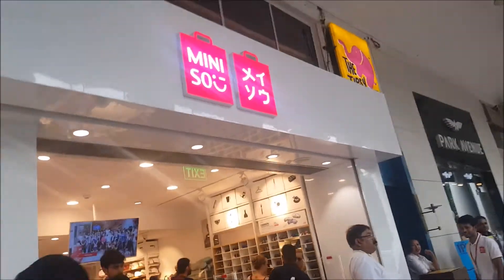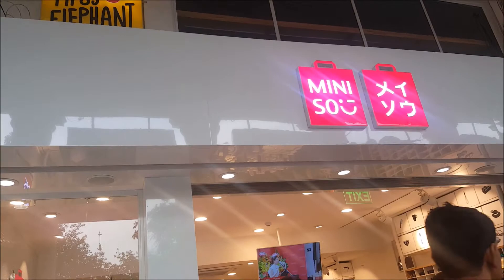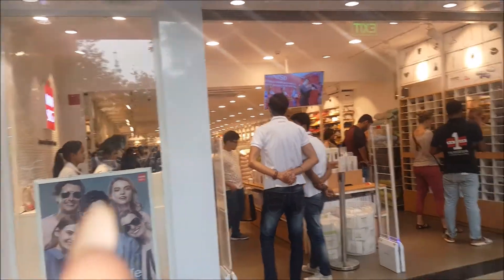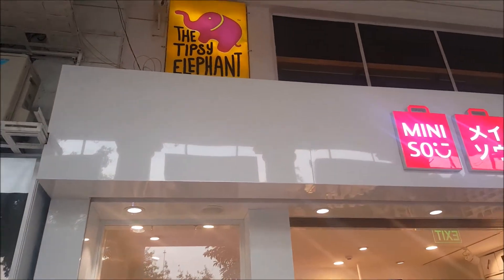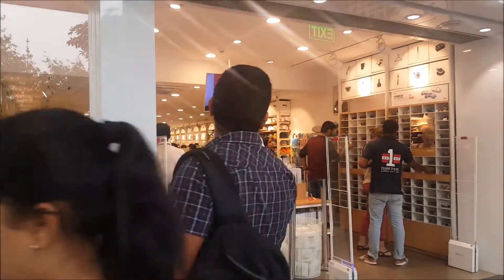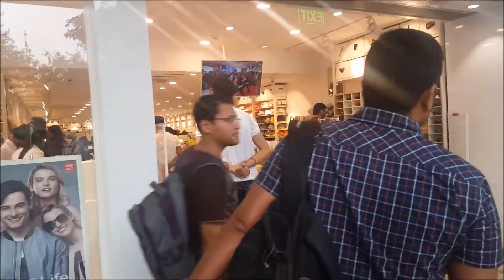Finally we find it. This is how it looks like from outside. This is the Miniso — let's see what's inside.